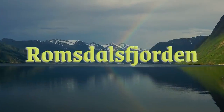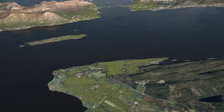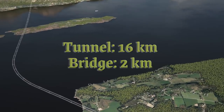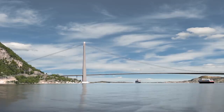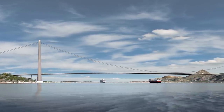Next is the Romsdal Fjord crossing — this one is epic. It will replace two ferry trips and consist of a 16 kilometer undersea tunnel and a two kilometer suspension bridge. The tunnel will be comprised of twin two-lane tubes similar to the Rogfast tunnel. The bridge will be the longest in Norway, with a main span that will be the third largest single span in the world.